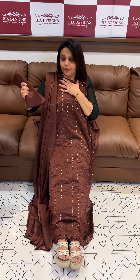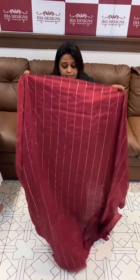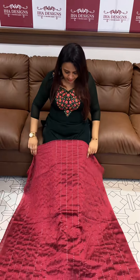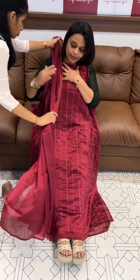Beautiful coffee brown with same color shantone pants with lining. Price: 1,395. Ready for desk patch express delivery. Next one is maroon tone — beautiful light color maroon tone with lines embroidery.